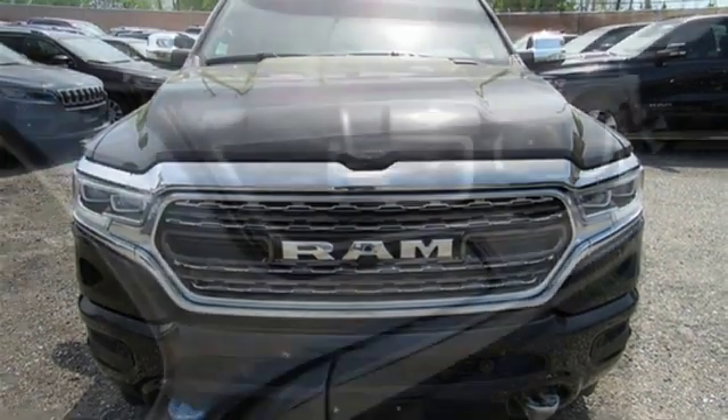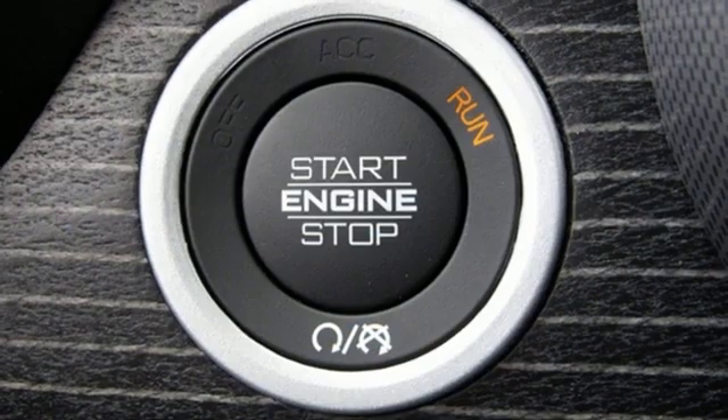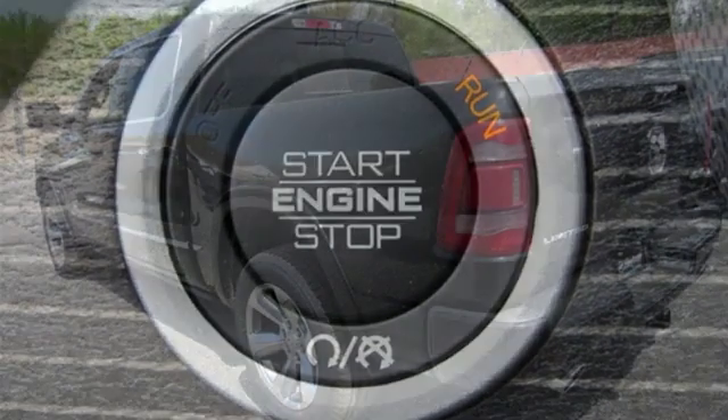Heated and ventilated leather bucket seats, trailer brake controller, height adjustable automatic with driver control suspension, automated parking sensors, and a V8 engine.